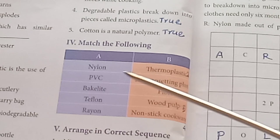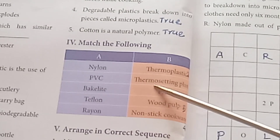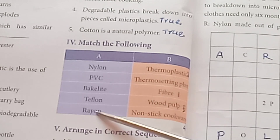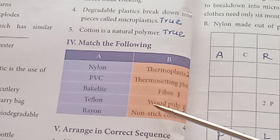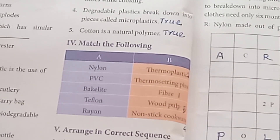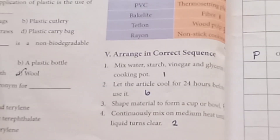Round 4/5: Match and Arrange. Nylon — Fiber. PVC — Thermoplastic. Bakelite — Thermosetting Plastic. Teflon — Non-stick Cookware. Rayon — Wood Pulp. Arrange these items in the correct sequence.